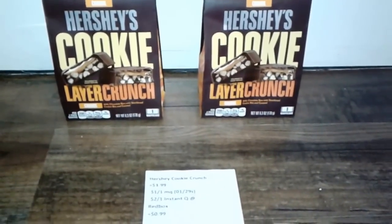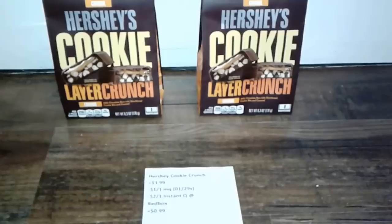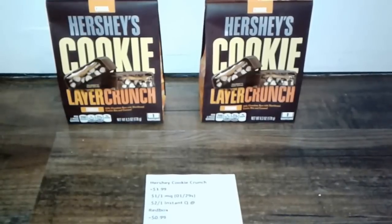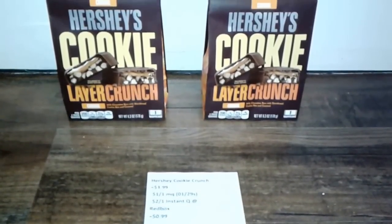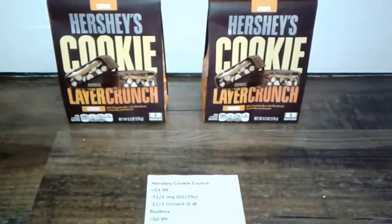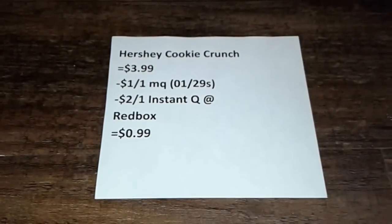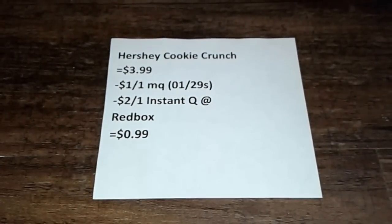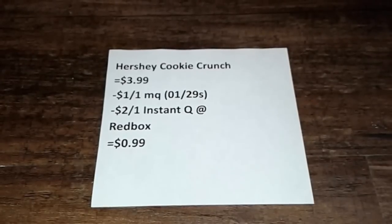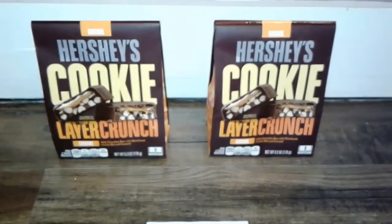Next I did the Cookie Layer Crunch deal and you will only be able to do this once per card. I do use my husband's card as well as my own, which is why you'll see two here. The deal is you buy two Hershey's Cookie Layer Crunch bars, which are on sale for $3.99 each. We have a $1 off one manufacturer's coupon from the January 29th Smart Source, and there is a $2 off one instant coupon printed from the red box, making these only $0.99 each.